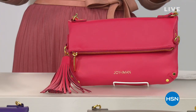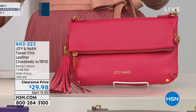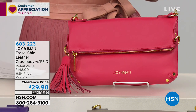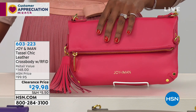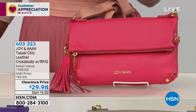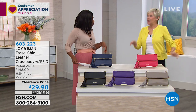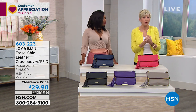We're going to jump in and get started with a really great crossbody bag you can wear in a few different ways — the Joy and Iman Tassel Chic Leather Crossbody Bag. It even has RFID security. The best part: not only does it look great in beautiful colors, we took seventy dollars off — this bag is now just $29.98. Deborah Byers is joining us this hour.